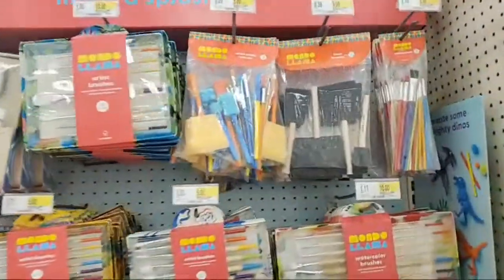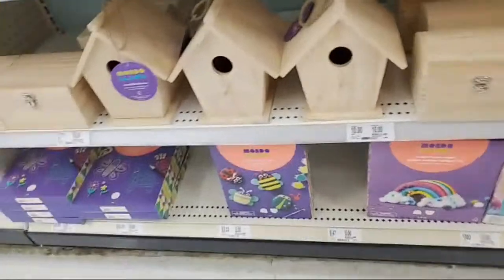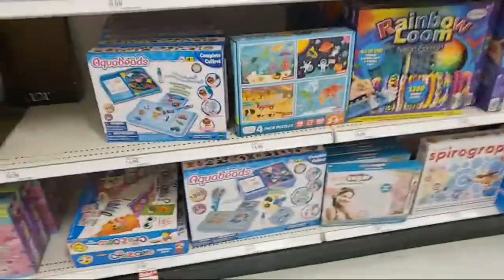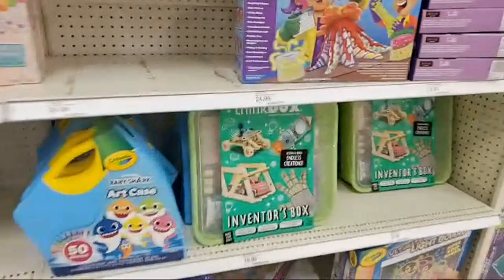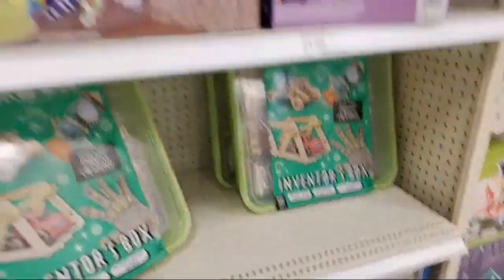You get paint brushes like this. For ages 12 and older, painting something like this is really cool. Aqua beads are pretty fun, and spirography is fun too. This inventor box looks really cool to me.